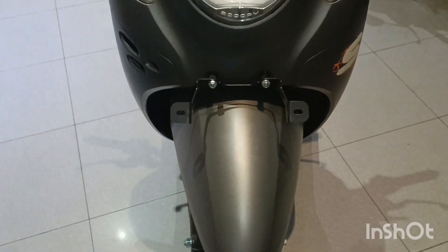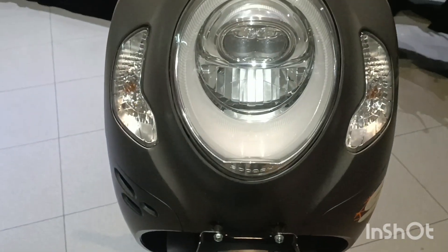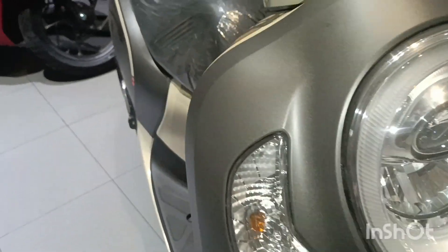Halo, jumpa lagi dengan channel yang selalu update perkembangan otomotif di tanah air, yaitu 354 Pak Kujagat.